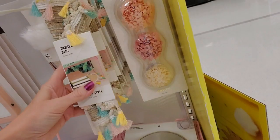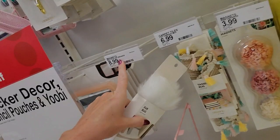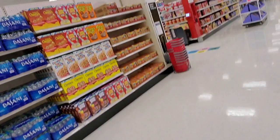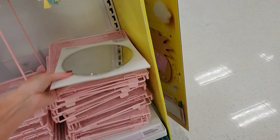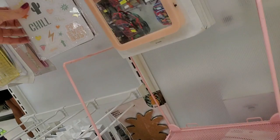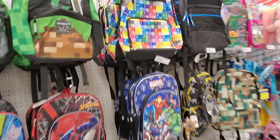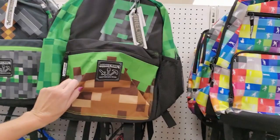You could put a tassel rug in your locker, or a fur rug — that one is multicolor. There's a gigantic magnetic oval mirror, little magnets that look like stickers, and a pineapple bulletin board. Okay, now we're being invaded by children! Hey, they have new Minecraft bags — that one's cool.